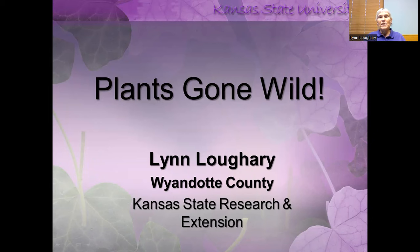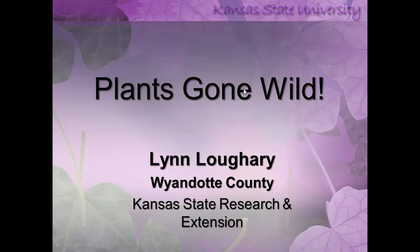Good afternoon. My name is Lynn and I'm going to be talking to you today about Plants Gone Wild. We're going to focus on just plants and talk a little bit about each plant that we have gotten reports of being invasive. At the end, we'll talk about some of the plants that the state of Kansas has deemed noxious, and what that means.